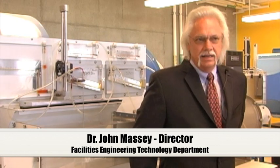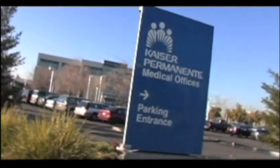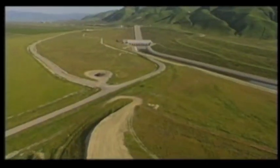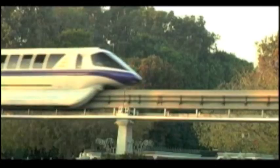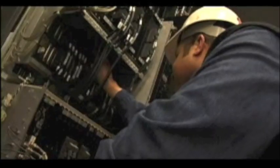Facilities Engineering Technology is really an undergraduate education in Electromechanical Systems Engineering. We train the engineers that take care of large facilities — large buildings, industrial complexes, shopping malls, resorts, hotels, power plants — so they get a really broad education.